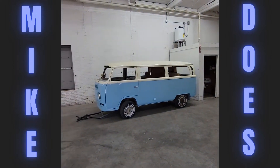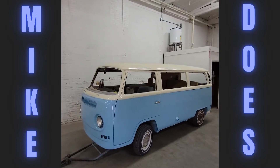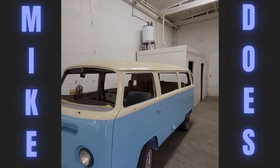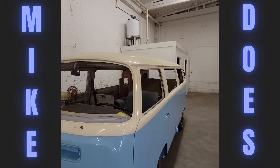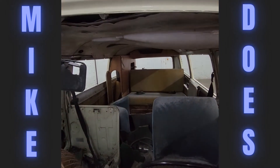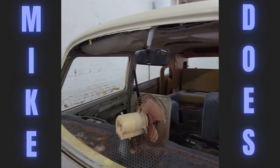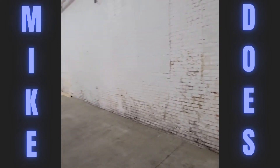Then we've got the bus — that thing is looking fire. We're waiting on some glass and waiting on some upholstery, and then we'll be ready to camp in there before long. Check out that fan there. I don't know if that works or not, but I definitely need a fan when I'm sleeping.